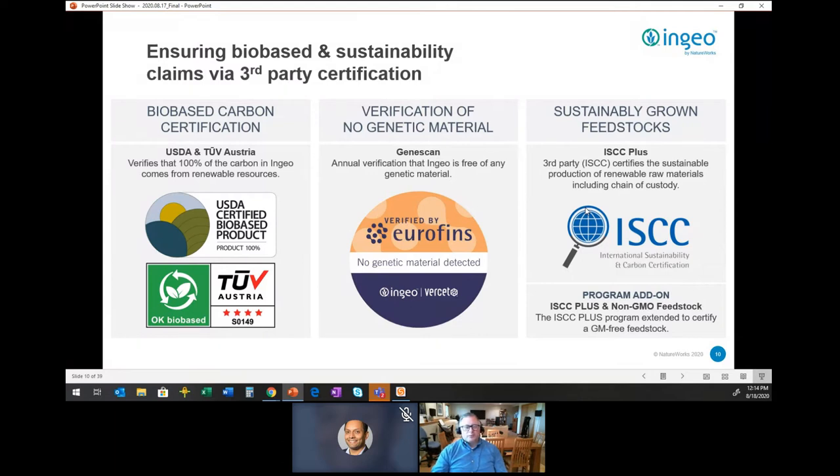Bio-based carbon certification is one that we do — very similar to radiocarbon dating — where we can take a polymer or an article, have it tested, and they can tell if the carbon is new. We get it certified through the U.S. Department of Agriculture with their Bio-based Content Certification Labeling Scheme, or TeVue in Europe. A question that comes up is whether there's genetic material in the polymer, and we're able to show that through the manufacturing process, any genetic material is lost — verified through a third party.